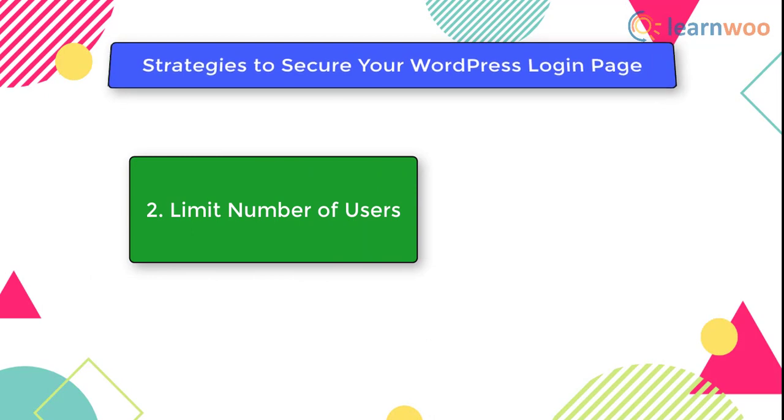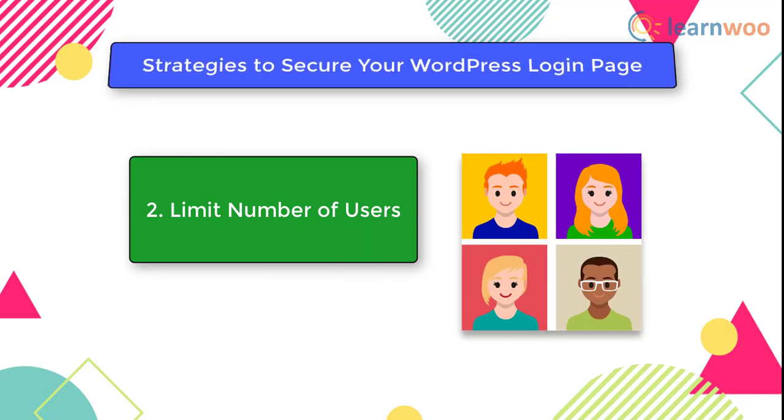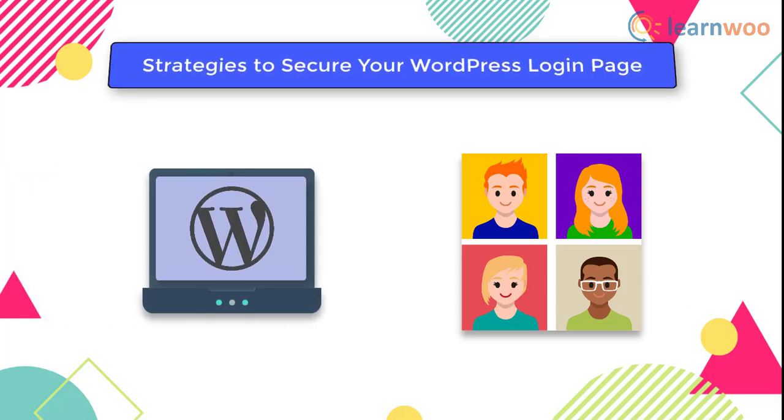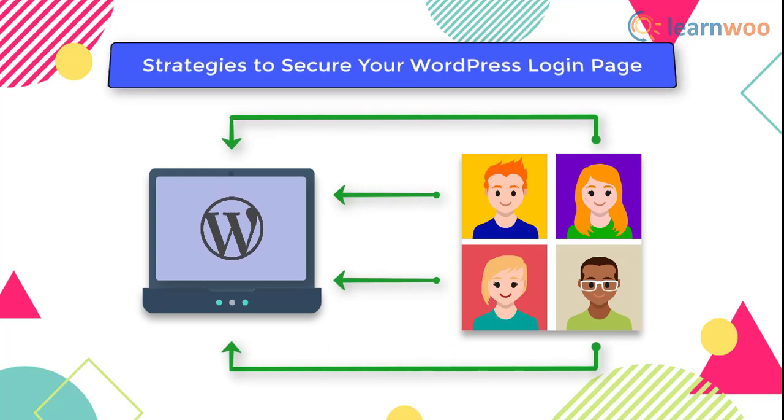The second strategy is to limit the number of users you add to your site. If you allow other users to log in to your site's backend, you need to exercise caution. The site becomes more vulnerable when multiple users are allowed admin access, so the sensible thing is to avoid this unless extremely necessary. If your site allows user-generated content, you can create user roles and limit the capabilities of each role according to your specific requirements.